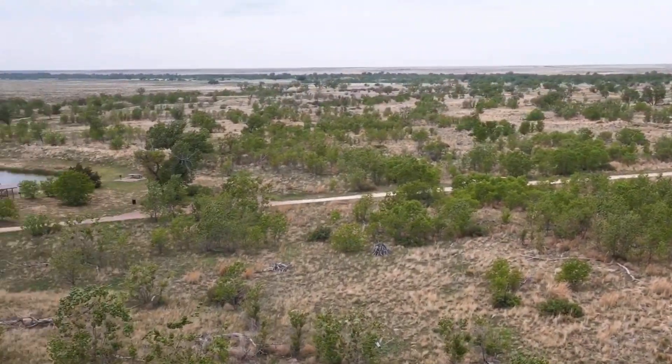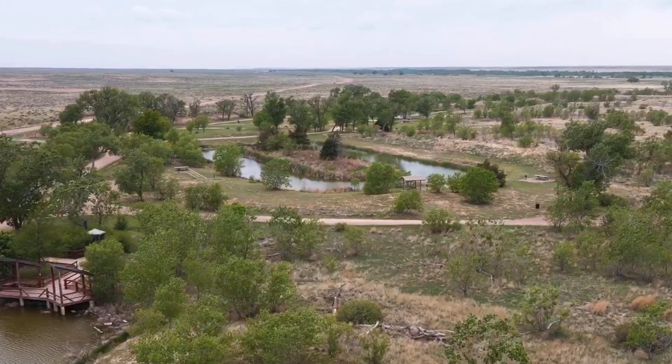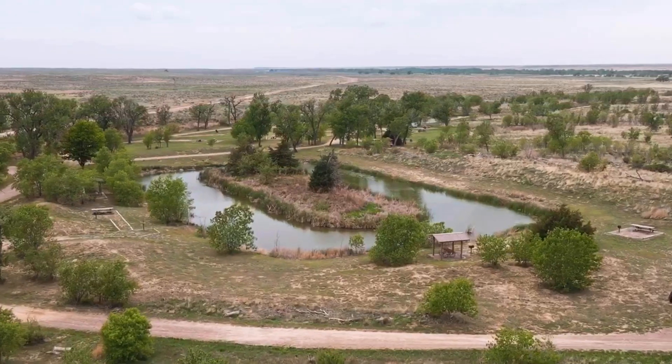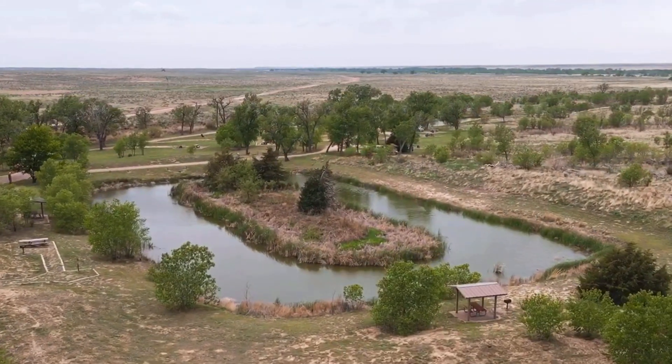This area is definitely part of the High Plains, and you can see in this little depression that's protected from the wind that the trees and the ponds have flourished, and there's lots of people out fishing today.